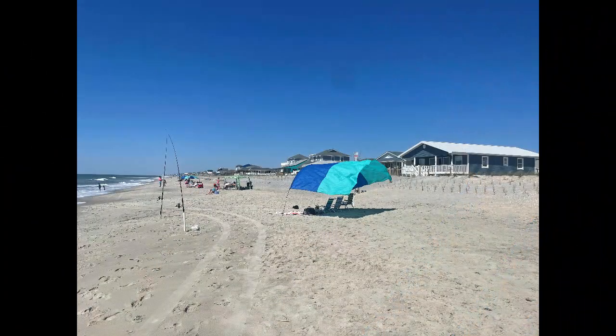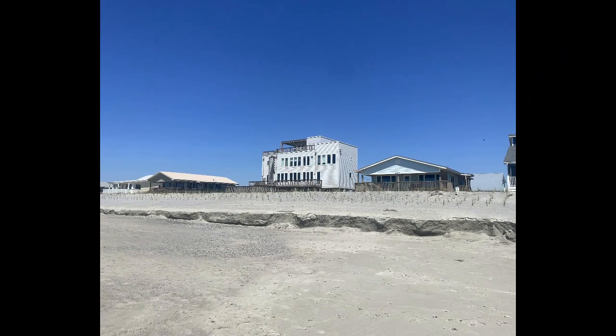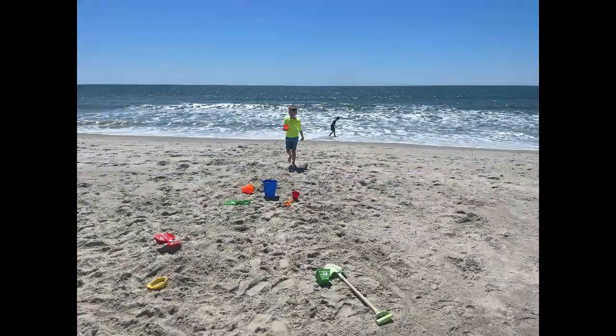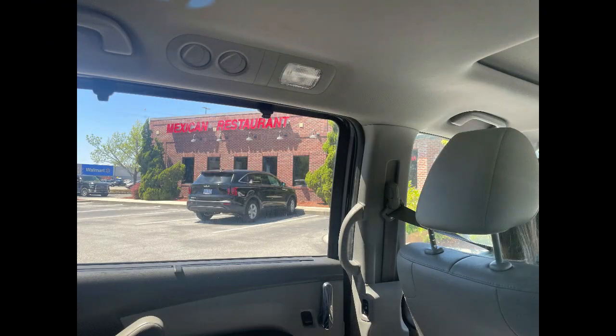There was a really cool house that I saw that I really loved how it looked. After we went to the beach, we decided to eat lunch at this beautiful Mexican restaurant, and then later on go shopping.